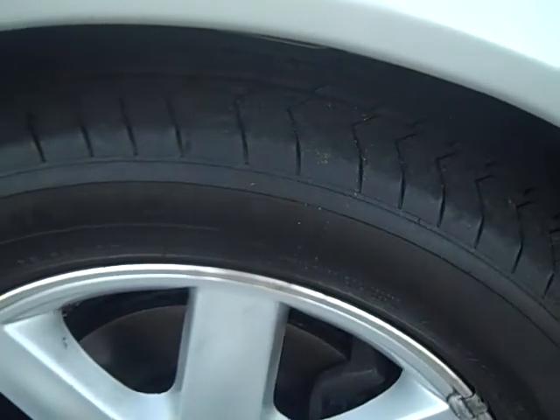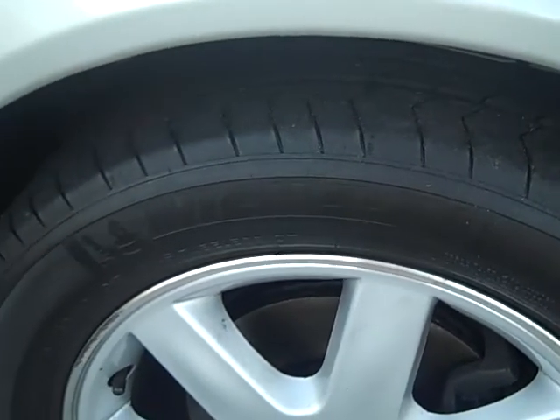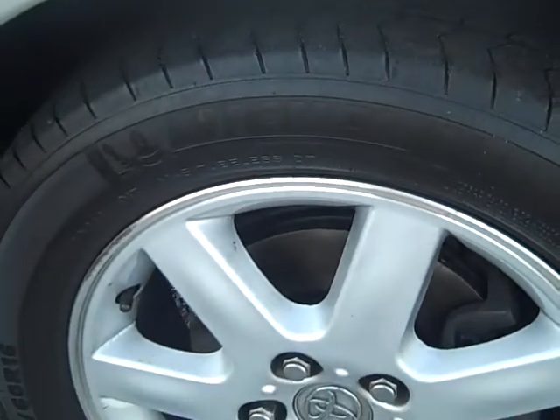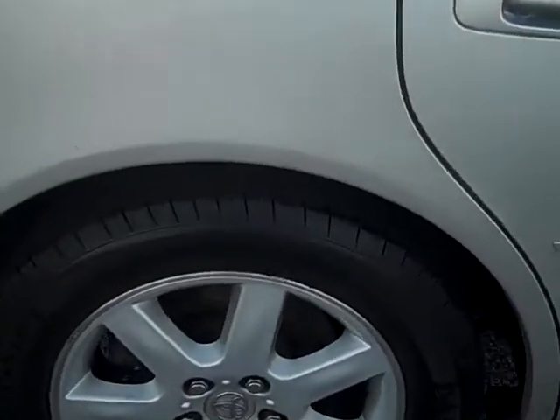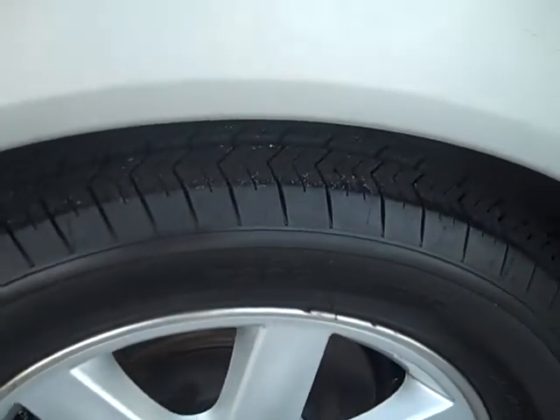The front tires are probably about half worn. And the back tires look to be just about brand new.